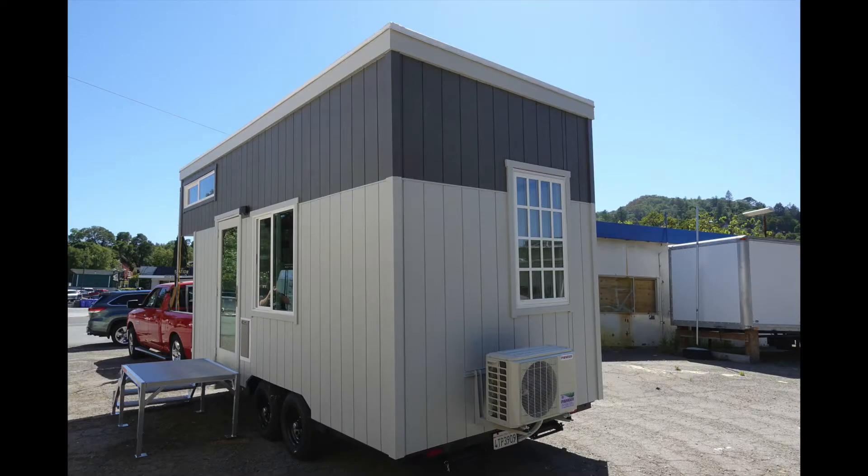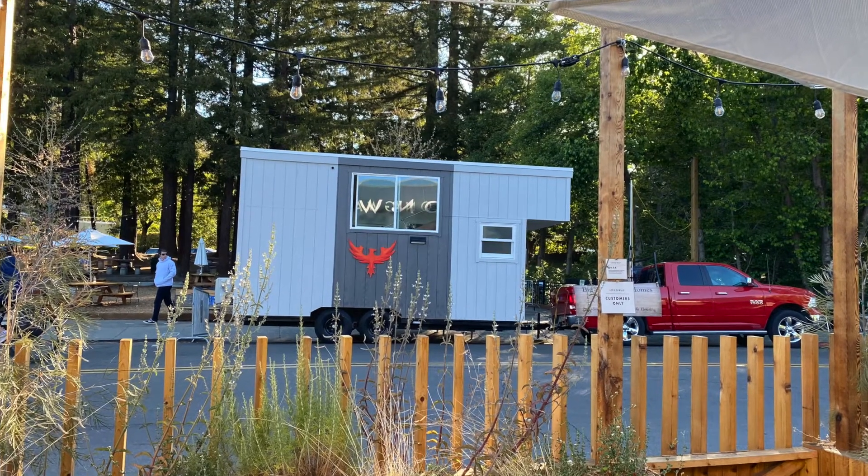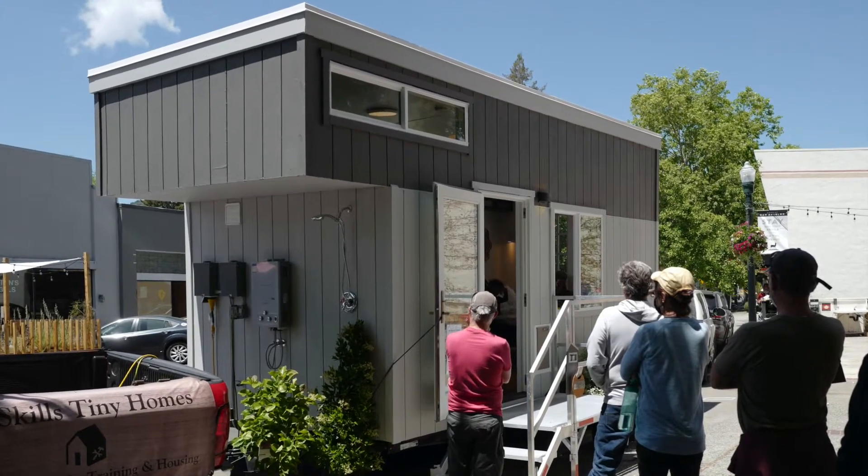Taking a walk around the outside, looking at the nice block color paint job and the Phoenix on the outside. Really nice to have it in downtown San Anselmo for a bit.